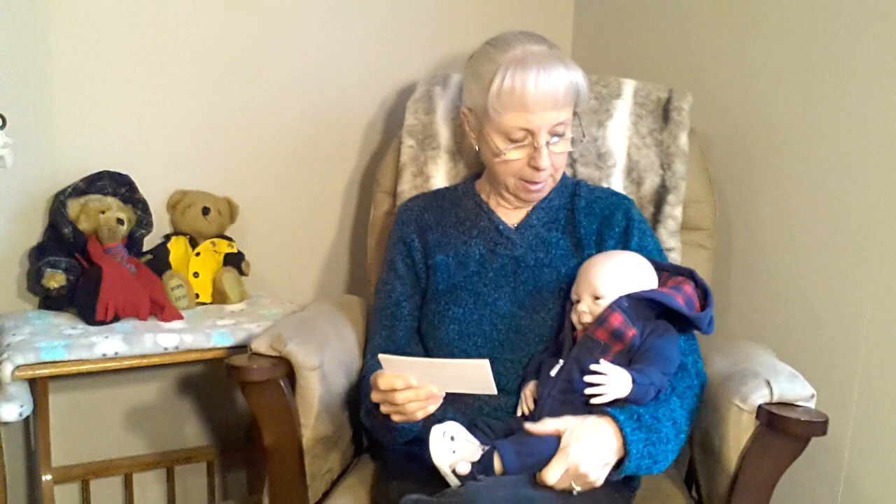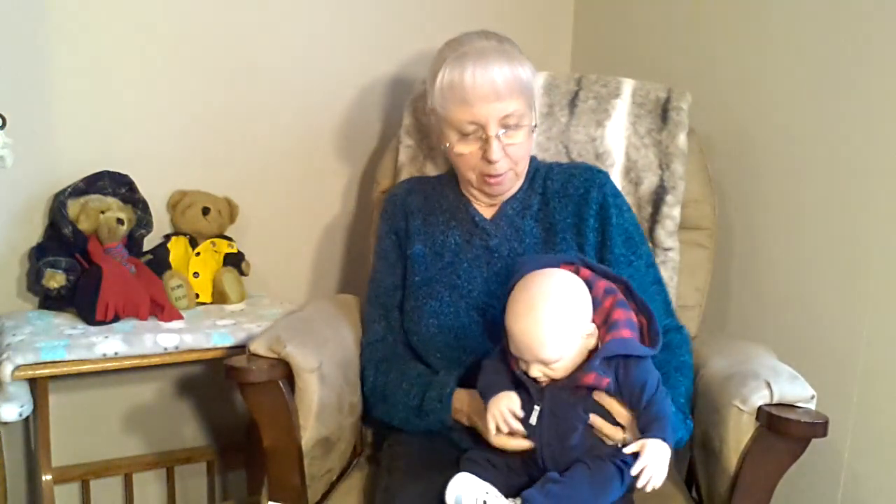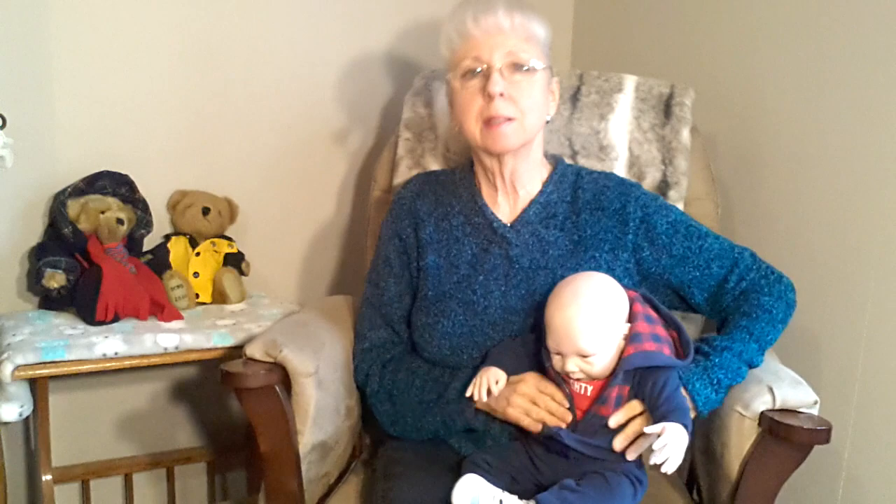Number one: when did you buy your first reborn doll and why? I bought my first reborn doll in August of 2016. This little guy, Caden, is the first reborn doll that I ever bought. He's the Paisley Sculpt by Denise Pratt. Let me show you his little face — here he is. This is Caden, and he's my very first reborn doll.